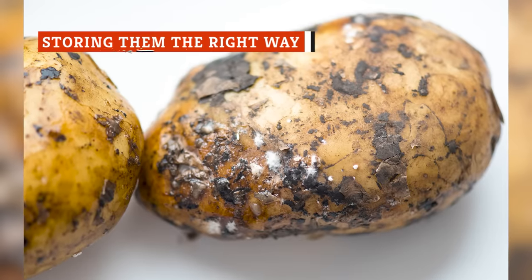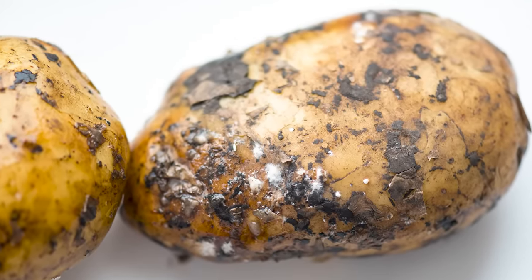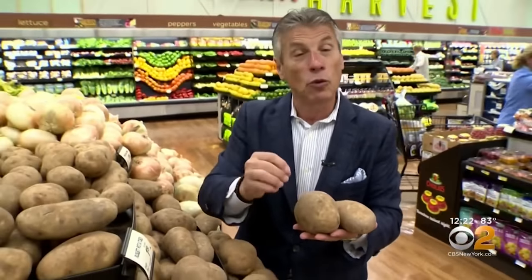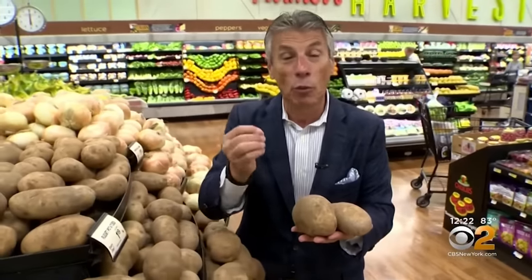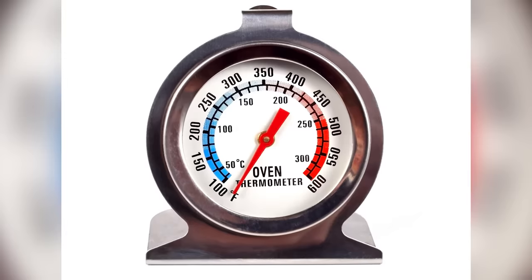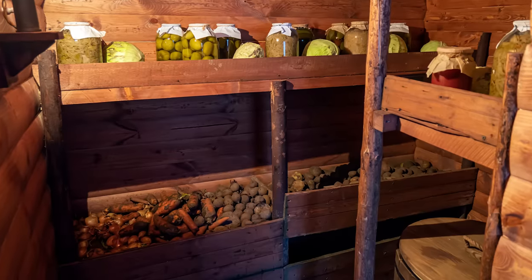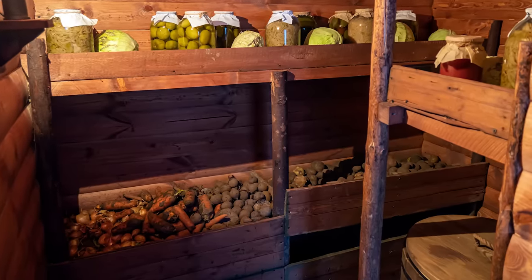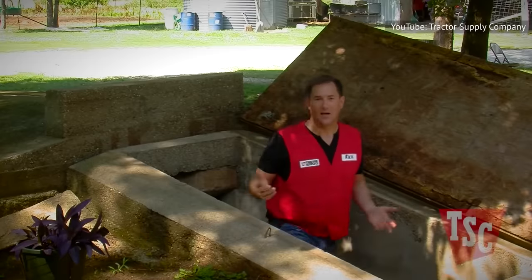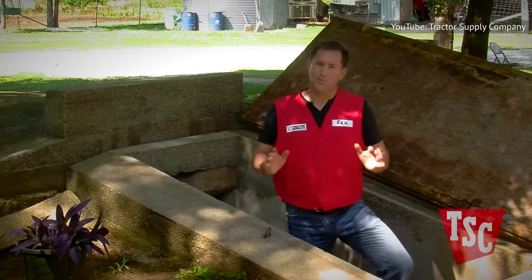If you've ever gone to your pantry for a potato only to discover that they've gone bad, it's because you're not storing them properly. When you bring them home, you want to make sure you store them in a cool, dry place and keep them away from moisture. An ideal storing temperature is 43 to 50 degrees Fahrenheit — that's warmer than your refrigerator should be, but cooler than your pantry. Your basement or garage may stay at an acceptable temperature, or if you have access to a root cellar, this is where you should be keeping your potatoes and other root vegetables.